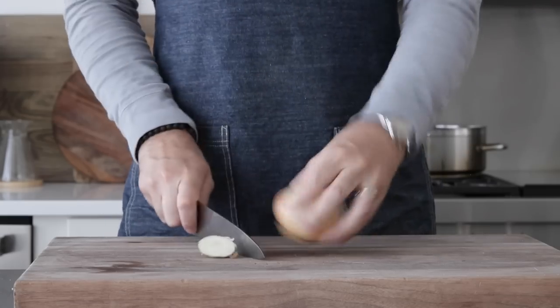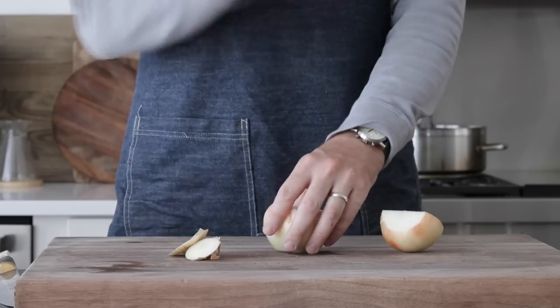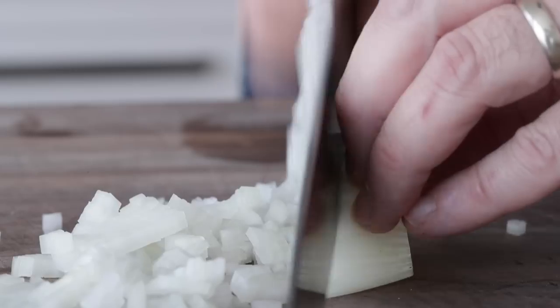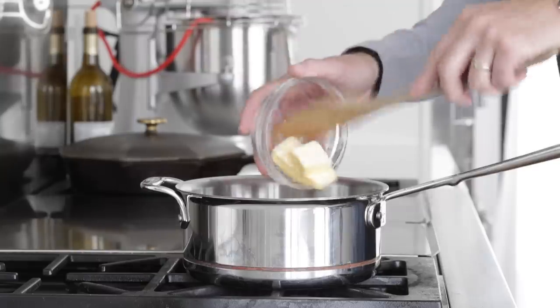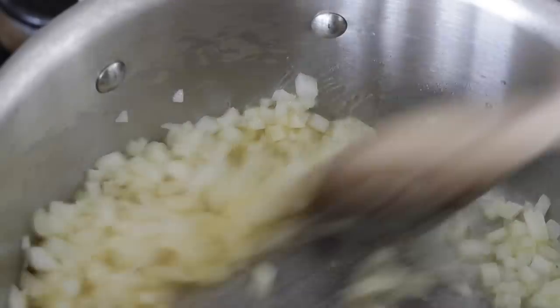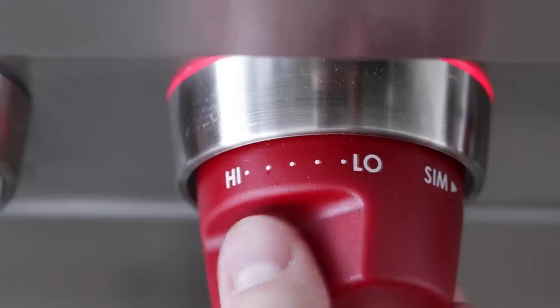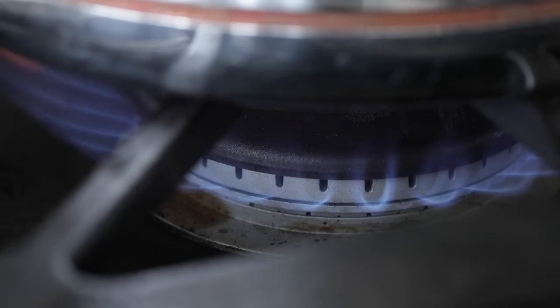While the pork marinates, let's get started on the potatoes. Slice off the ends of one yellow onion — red, sweet, or white all work — slice in half, remove the outer peel, and give it a small dice. In a small sauce pot on low heat, add some butter. Once it's melted, add the onions and caramelize them. I'm going to crank the heat to medium to get things moving a bit quicker. I can't get a full caramelization — I don't have that kind of time — but about four or five minutes is all it should take while we prep our potatoes.